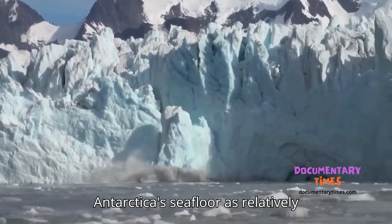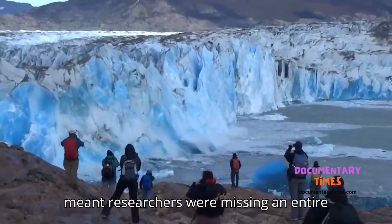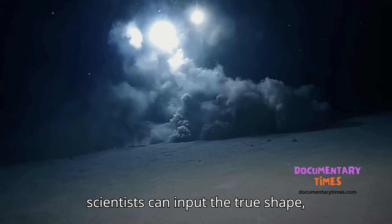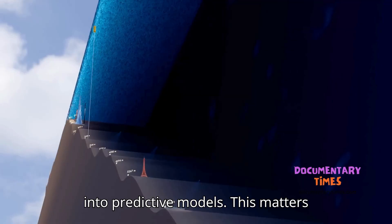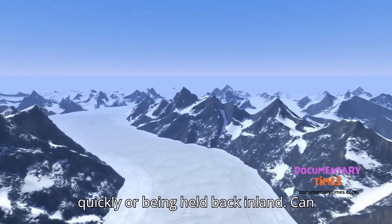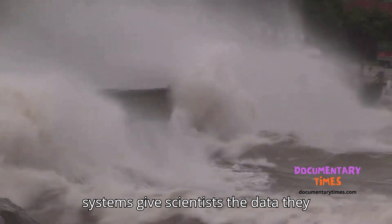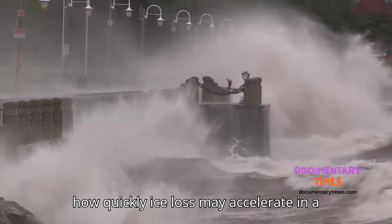For decades, climate models treated Antarctica's seafloor as relatively featureless. That oversimplification meant researchers were missing an entire layer of interaction between ice and ocean. Now, thanks to this atlas, scientists can input the true shape, depth, and structure of submarine canyons into predictive models. This matters because the difference between a glacier's meltwater reaching the ocean quickly or being held back inland can mean drastically different outcomes for global sea level rise. These canyon systems give scientists the data they need to make more precise forecasts about how quickly ice loss may accelerate in a warming world.